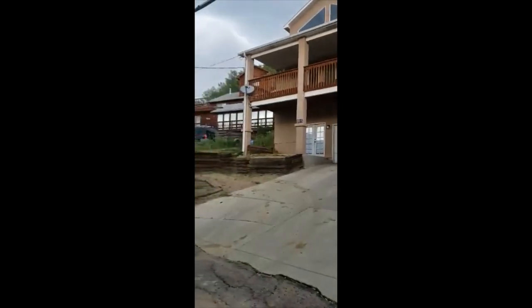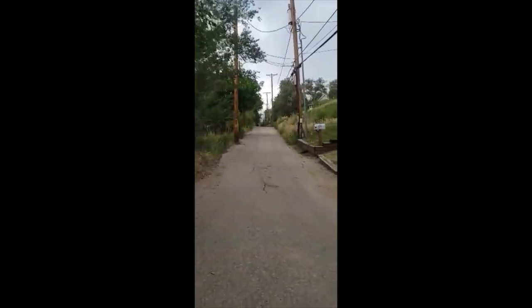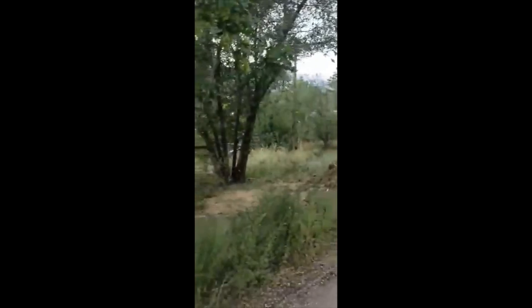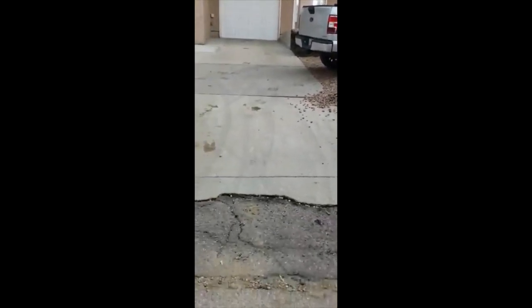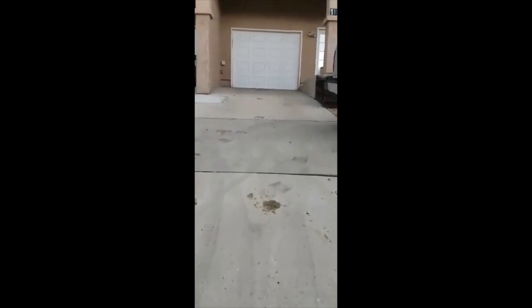The neighbors. And the alley here. The house they're remodeling. There's some landscaping. The driveway — it is steep. To the garage.